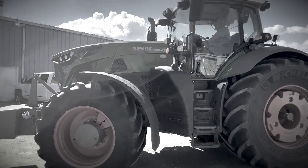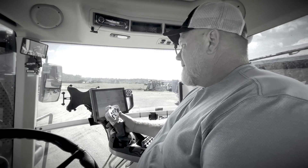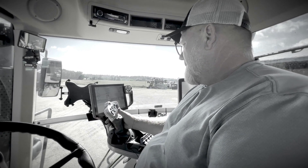We try to follow the trend, maybe be ahead of the trend a little bit. The Fendt tractors have made some design changes and became more user-friendly for row crop type scenarios. It was a real game-changer.